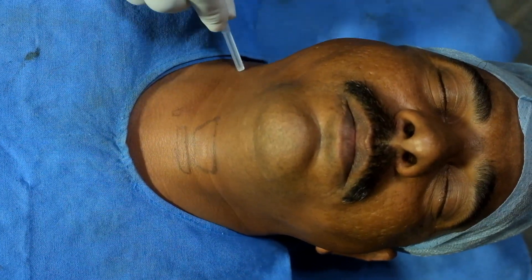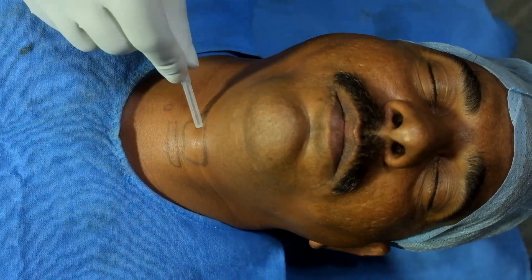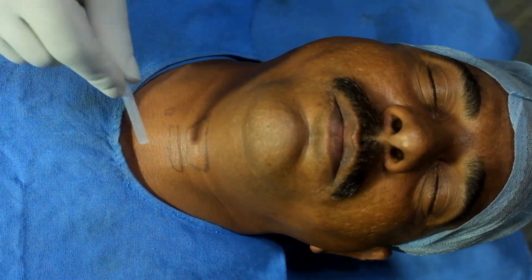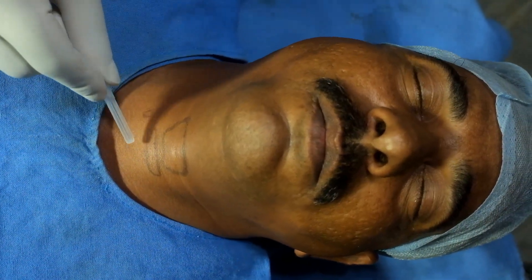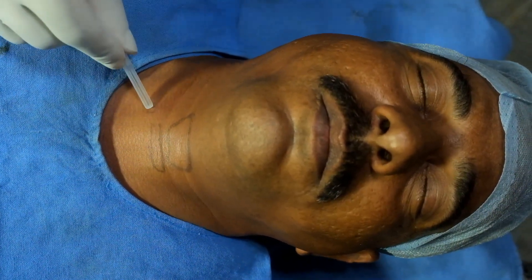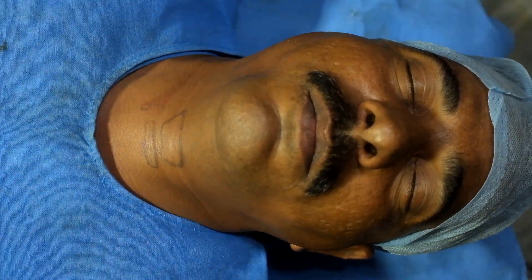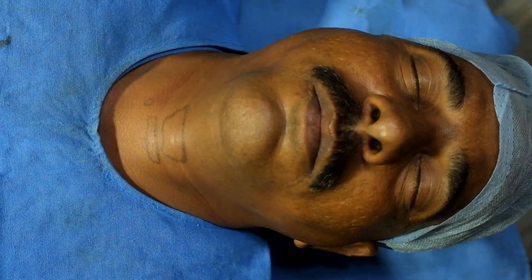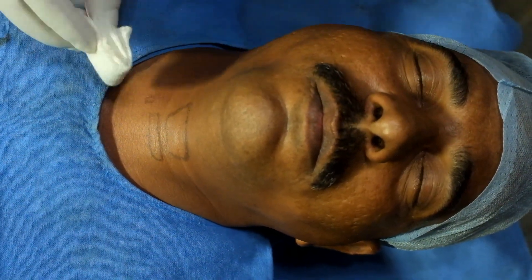This is the sternocleidomastoid, and this is the external jugular vein here. To repeat: this is the thyroid cartilage, this is the cricoid cartilage, and I have taken a point for insertion of the needle just at the lower border of the cricoid cartilage medial to the sternocleidomastoid. I have taken 5 ml of 0.25% bupivacaine.